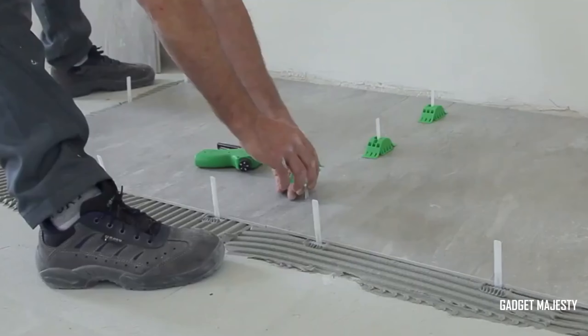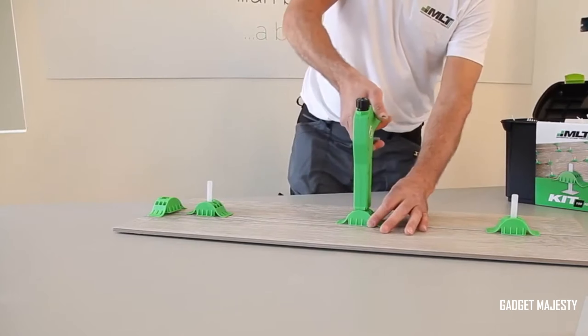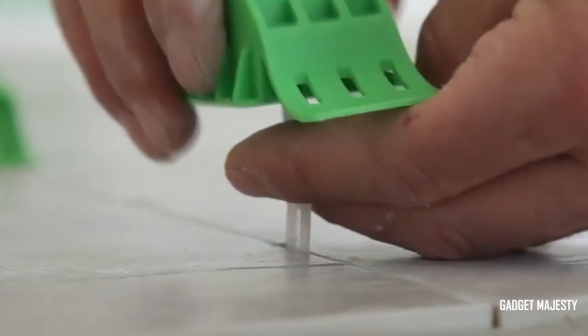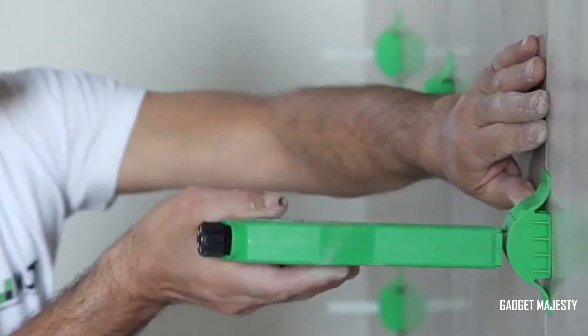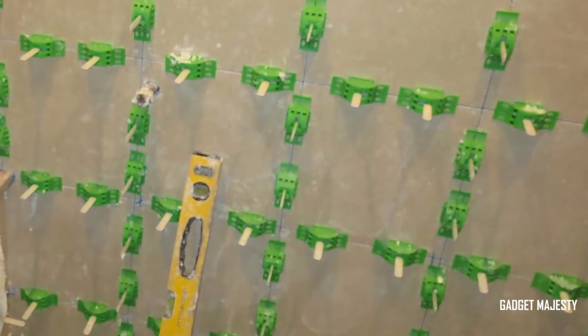For professionals seeking the utmost ease, there's also the option of a specialized ergonomic gun. Imagine having the power to create flawless joints that practically disappear, making your spaces look impeccable.